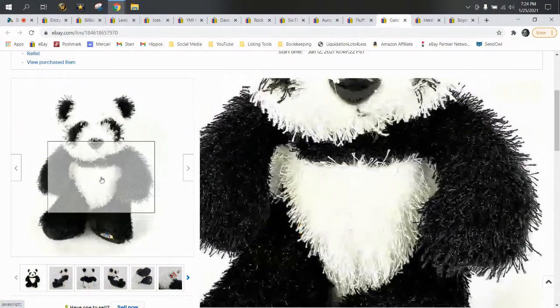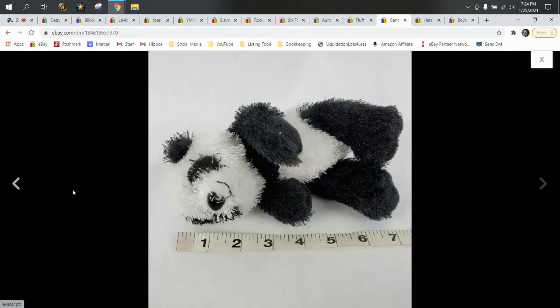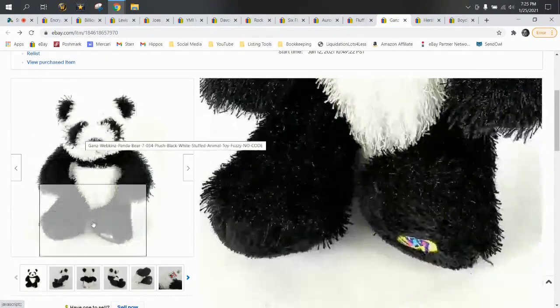Here we have a Gans Webkin — a panda bear. If you've been around the channel a while, you've heard me say Gans Webkins are hit or miss. I take the risk because when I find them, they're 50 cents, sometimes less in wholesale lots. They can be anywhere from eight up to 30 or 40 bucks depending on which one you get. Some will have codes and some won't, and I've noticed that sometimes those without codes sell for more. I think it depends on the animal's popularity, obscurity, and whether it's oversaturated on the internet.